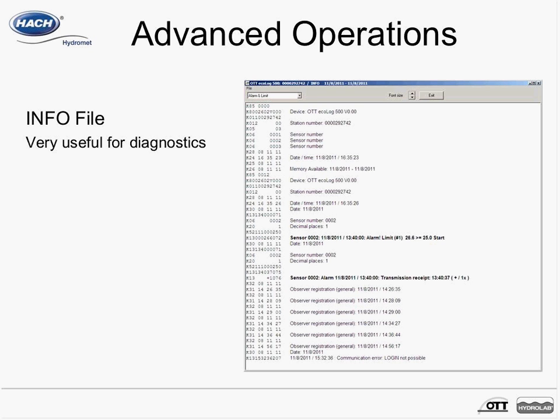For advanced operations, there's an info file that gives a record of all transmissions that have occurred and data that's been logged. For example, it shows sensor 0002 reaching an alarm limit greater than the threshold of 25, with a recorded value of 26.6, and 37 seconds later the alarm was sent and transmission was received. This is a great tool for record-keeping and diagnostics. Thank you for joining this webinar on the Ecolog 500, and we look forward to answering any questions you have.